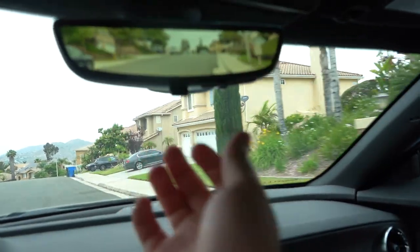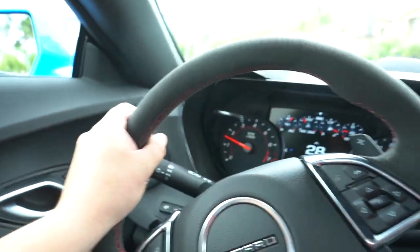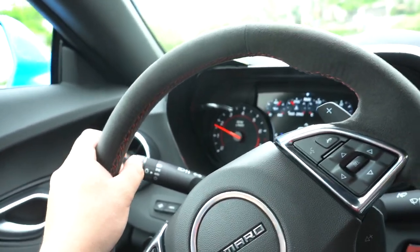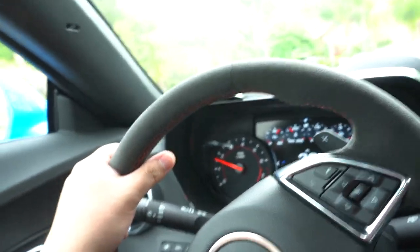One thing I love about this car that a lot of them don't come with either — flip this — you have a 4K backup camera in the back.